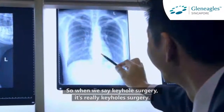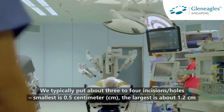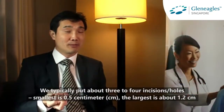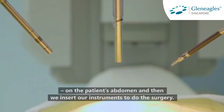So when we say keyhole surgery, it's really keyhole surgery. We typically put about three to four incision holes — the smallest is 0.5 cm, the largest is about 1.2 cm on the patient's abdomen — and then we insert our instruments to do the surgery.